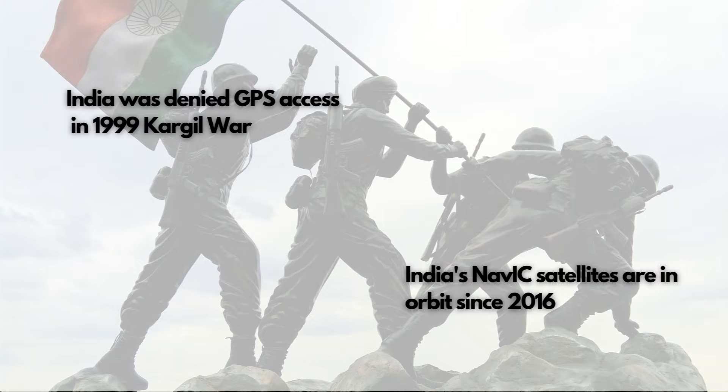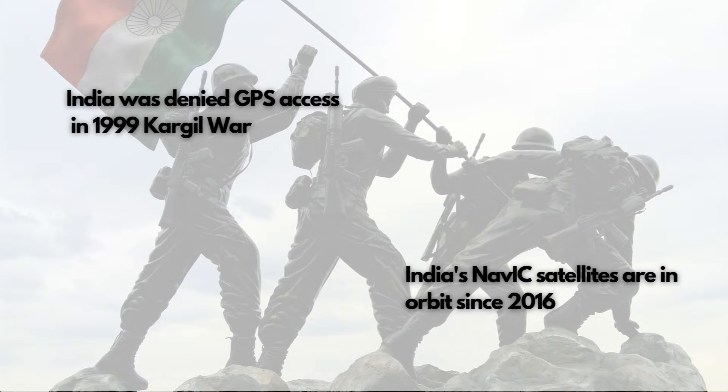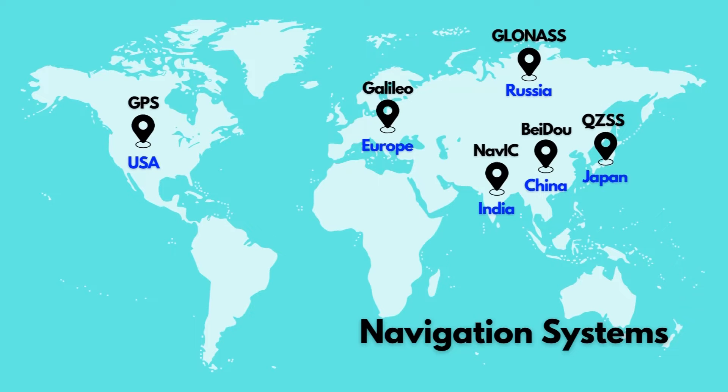All of us have been using GPS through our daily routine. GPS is the Global Positioning System using satellites sent to space by the United States. We can use GPS for all civilian applications in India or any other country. However, during the Kargil War in 1999, we were denied access to the GPS positioning system for our soldiers. That's the time when we realized that we really need to be self-reliant in this area.